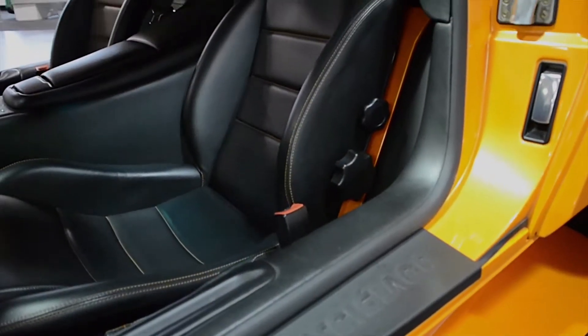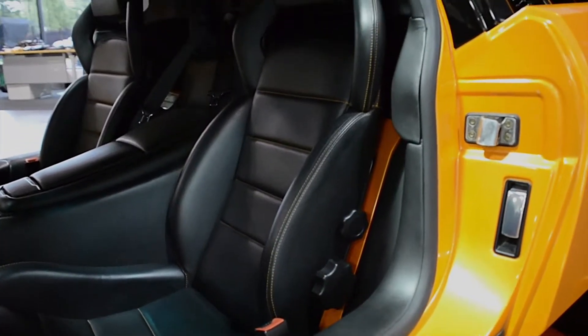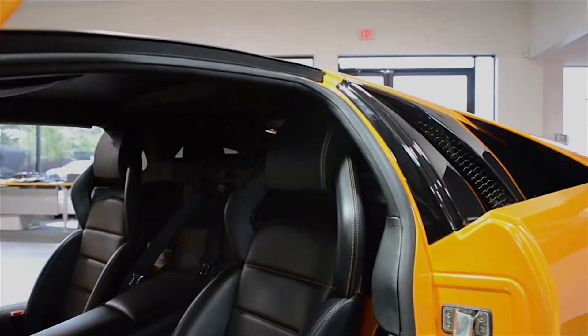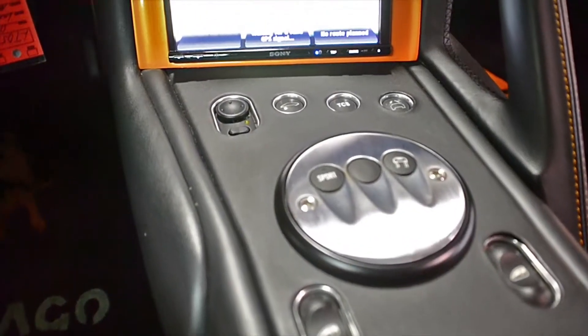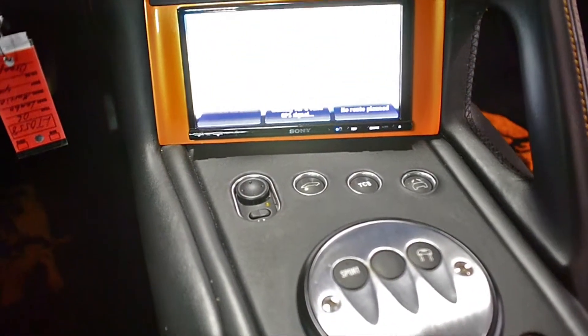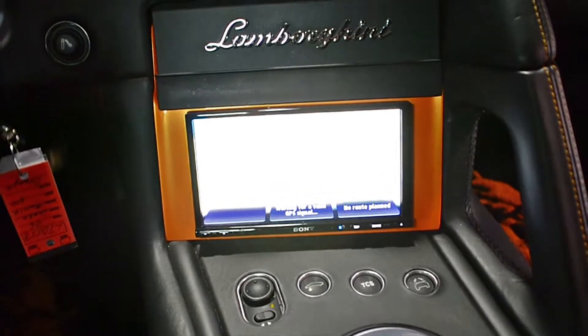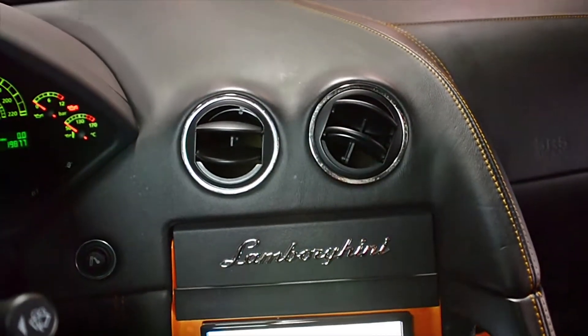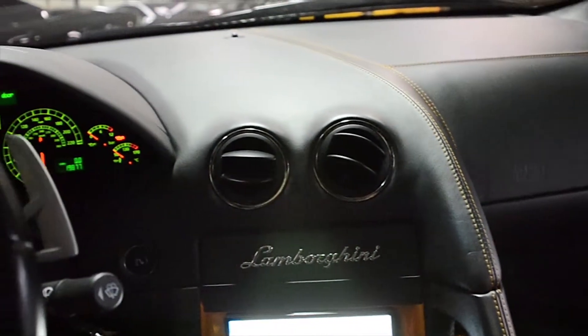This is an exceptionally clean Murcielago that comes nicely appointed, including navigation, skid plate under the entire front end, entire car covered in 3M clear bra, rear camera, Kenwood premium audio, custom GFG black painted wheels, orange calipers, custom exhaust, and much more.